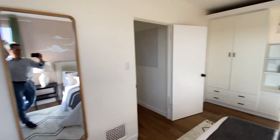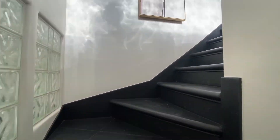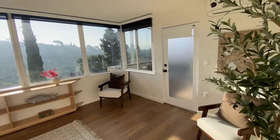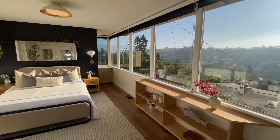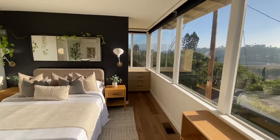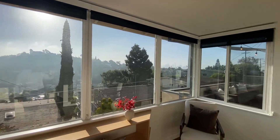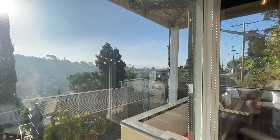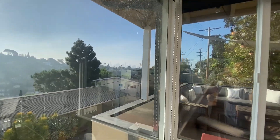All right, let's go upstairs to the primary bedroom. Look at those views — right from your bedroom. There's downtown right there. A little hazy today.